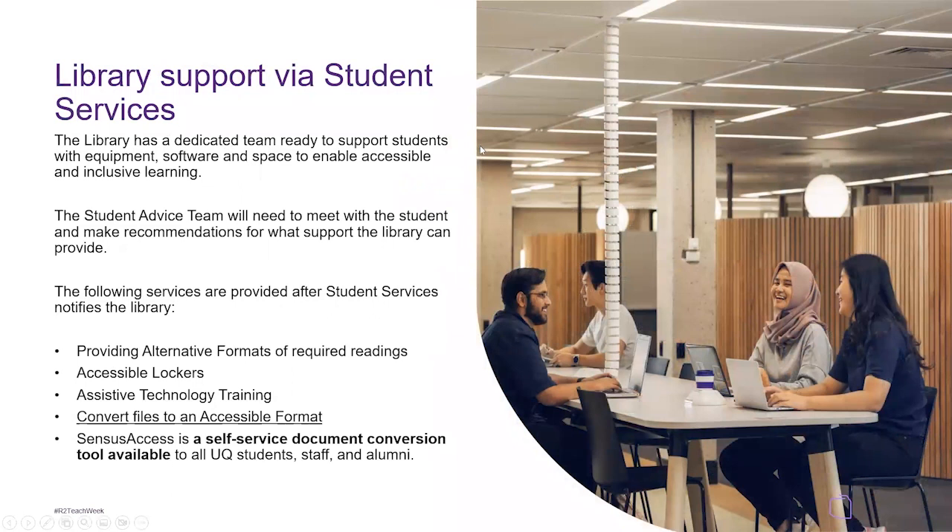Library support via student services: the library has a dedicated team ready to support students with equipment, software and space to enable accessible and inclusive learning. The student advice team meets with the student and makes recommendations, and the following services are provided after student services notifies the library. This includes providing alternative formats of required readings, accessible lockers, assistive technology training, and converting files to accessible format. Sensus Access is a self-service document conversion tool available to all UQ students, staff and alumni.